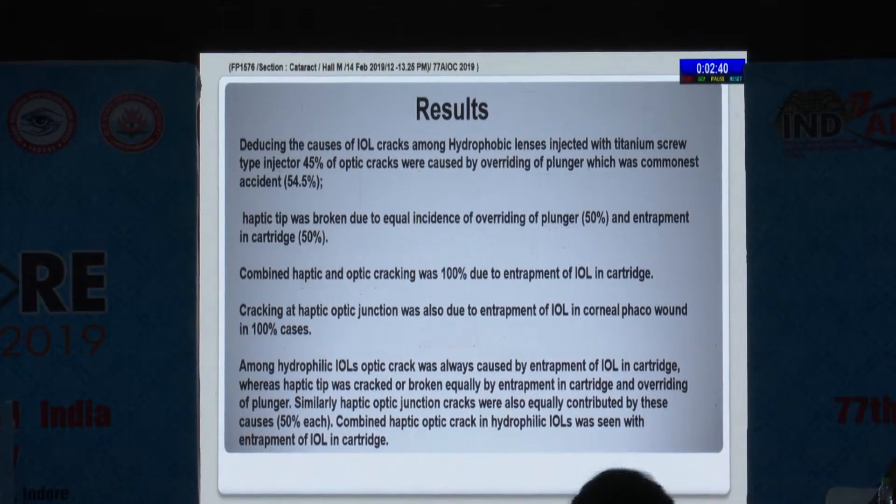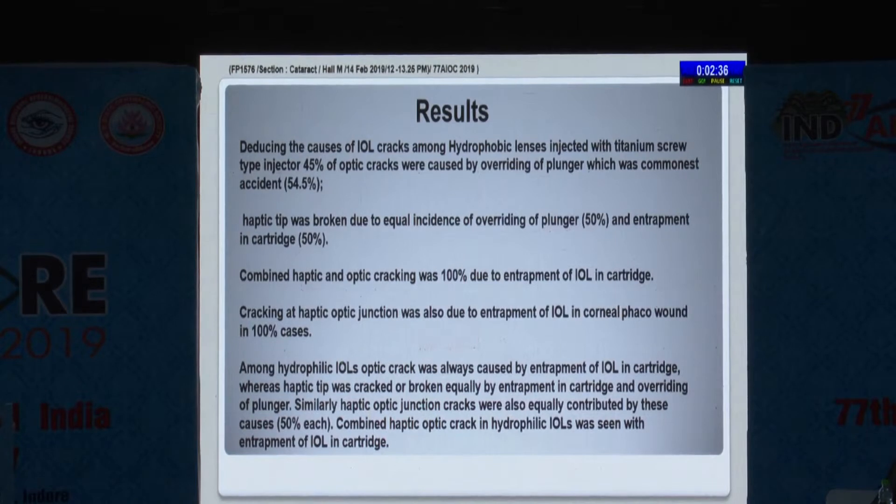Combined haptic and optic cracks were seen in almost 100% of crack cases due to entrapment of the IOL in the cartridge. Cracking at the haptic-optic junction was also due to entrapment of the IOL in the corneal tunnel wound in all cases that had cracks.